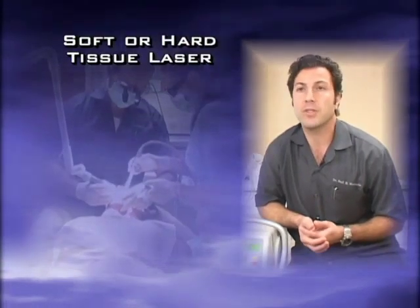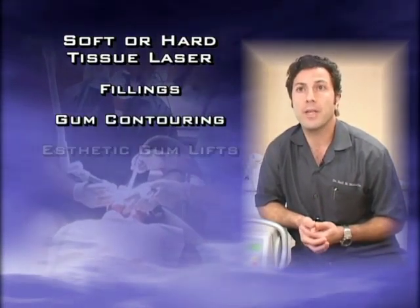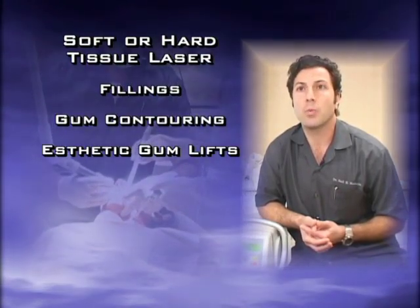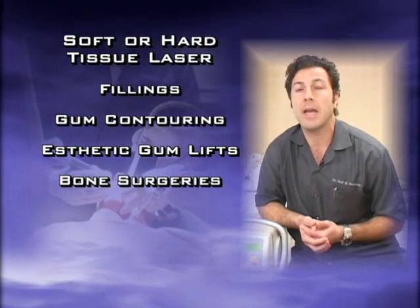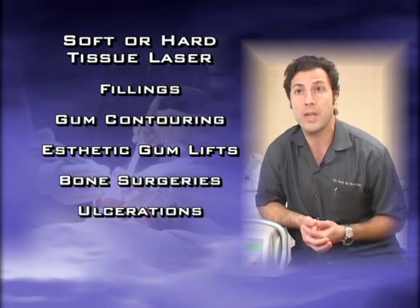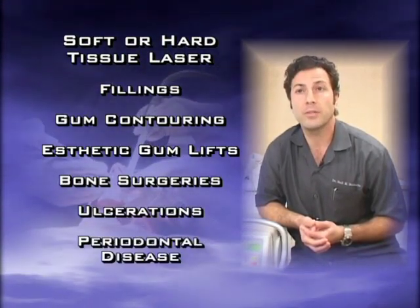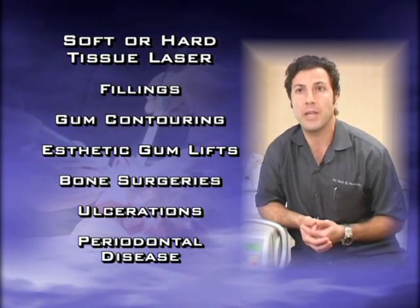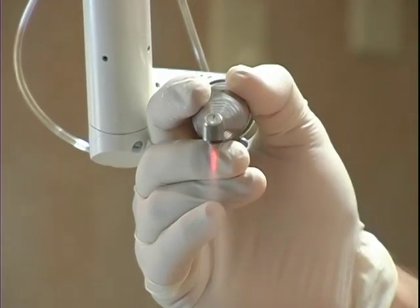We're able to perform procedures such as fillings, gum contouring, aesthetic gum lifts for cosmetic procedures, as well as bone surgeries and address issues of ulcerations, and treatment of periodontal disease. All this can be done with the use of hard and soft tissue lasers.